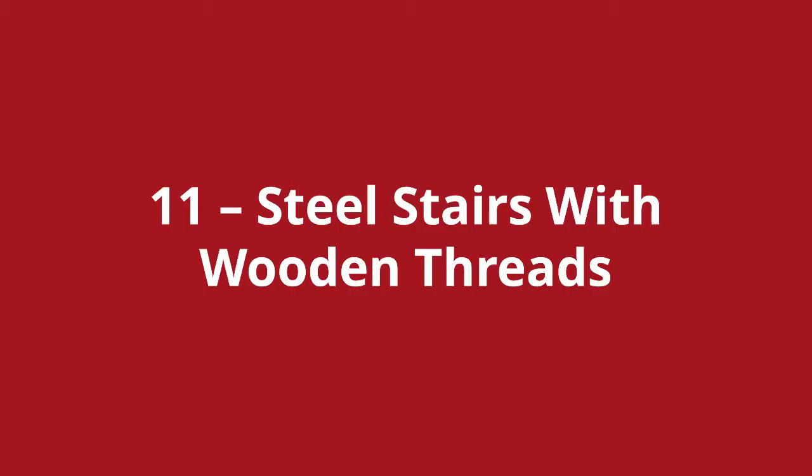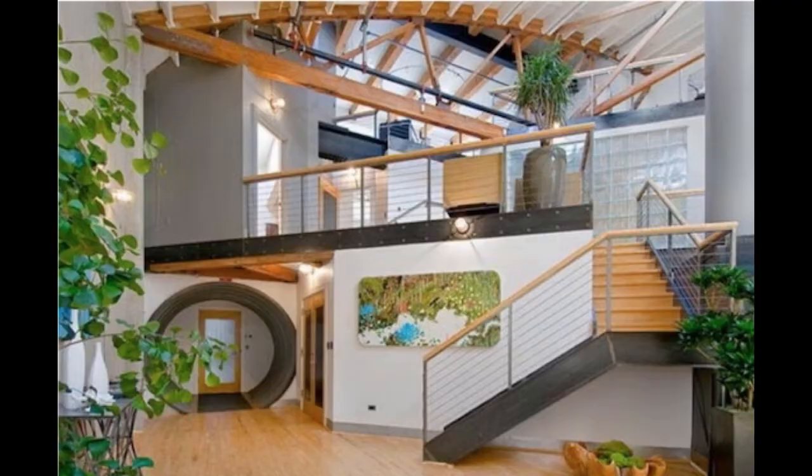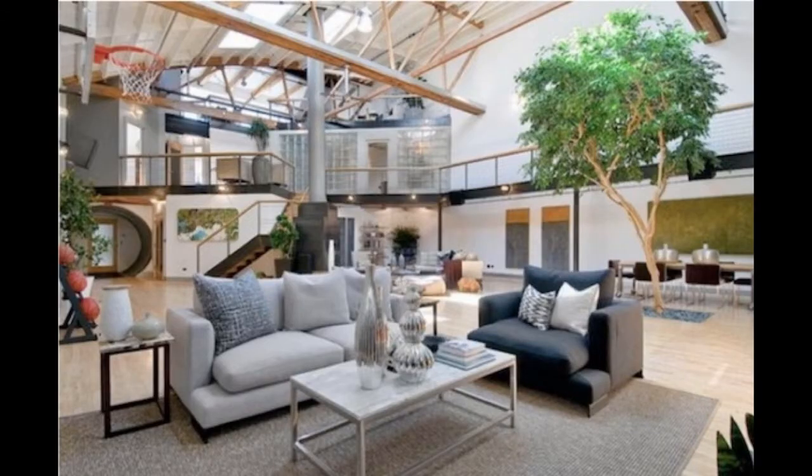And loft stairs number eleven is the steel stairs with wooden treads. Steel channels are usually used for these types of stairs with flat steel plates as treads, and timber is then placed on the steel plates to give a nice finish. These types of stairs can be used if you need to span a good distance with your loft stairs. You'll also notice that there is a basketball hoop in the living room.